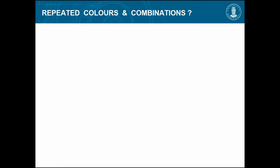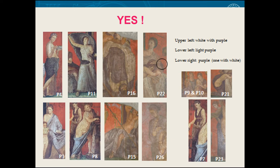Do we find repeated colors and color combinations? After lunch here it's white with purple, white and purple, white and purple, white and purple — and she wears white but has a purple stola over her arm. This is repetitive. Then you have light purple, very light purple — there are very restrictive limits of colors in this painting, which is very unusual for Roman painting. Usually they are very colorful; here they are light purple.